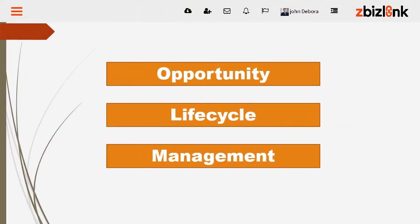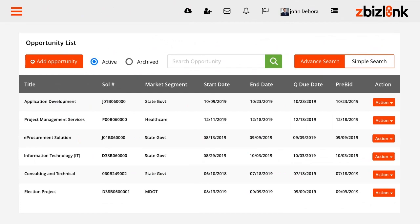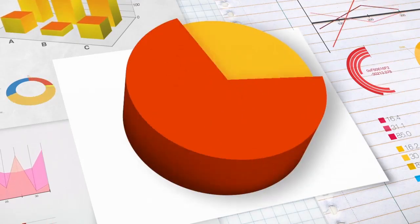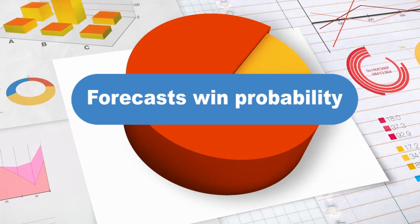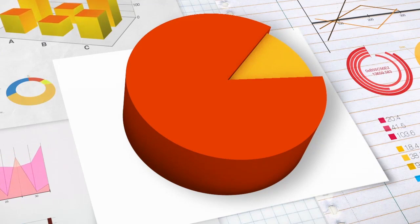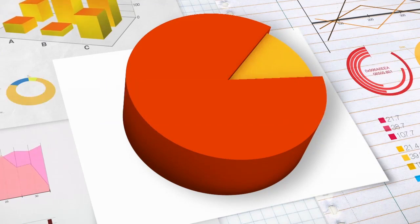Introducing Opportunity Lifecycle Management. Winning the bid is one thing, but replicating best practice for renewable contracts is another. zBizLink's Opportunity Lifecycle Management solution lets AI take over, analyzes captured data, and forecasts win probability based on past performance. Leverage insights and track your wins and losses for smarter evaluation and more wins.